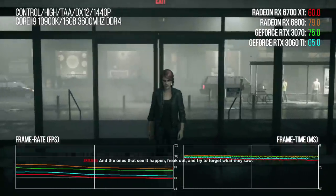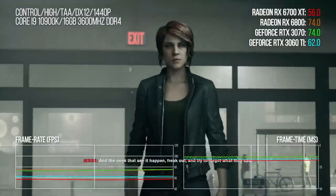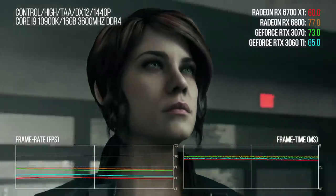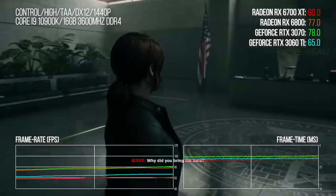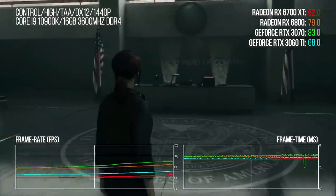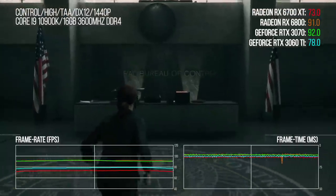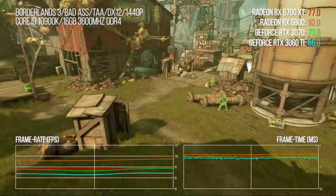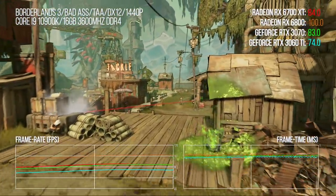Remedy's Control runs better on GeForce, no doubt about it — even before you factor in the accelerant of DLSS and what is an utterly superb ray tracing implementation, though it's not enabled here in this benchmark. The bottom line is that the 6700 XT is beaten by a card that's $80 cheaper. But in Borderlands 3, not only does the 6700 XT roundly see off the 3060 Ti, it's actually faster than the 3070.